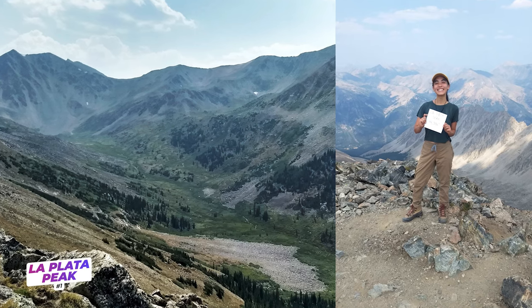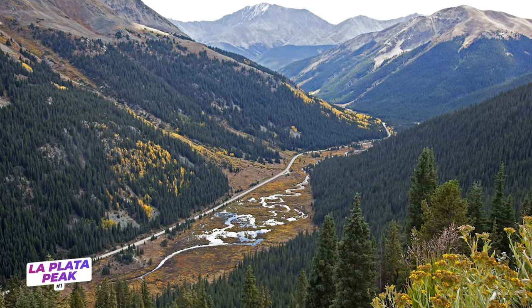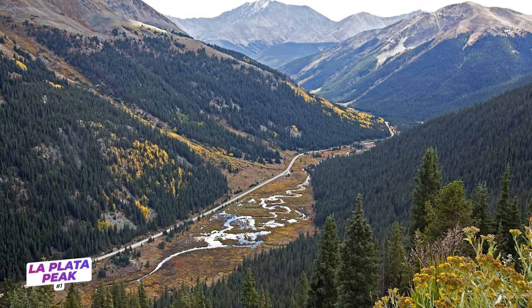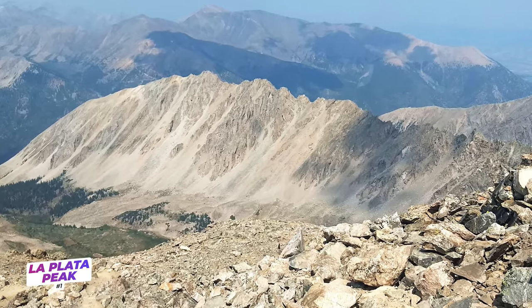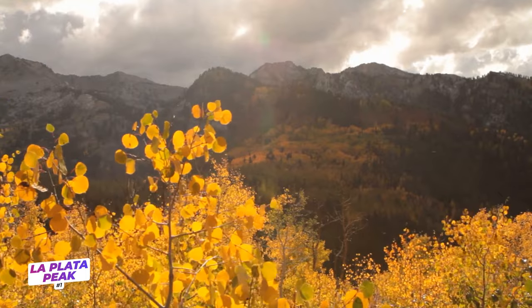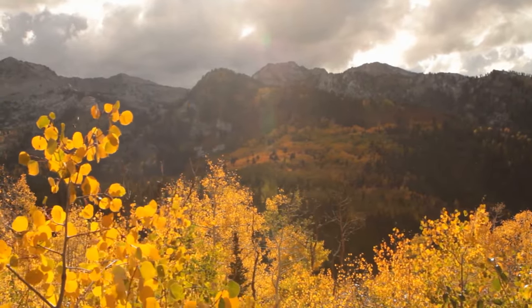And now, my personal favorite: La Plata Peak. As I mentioned, La Plata Peak isn't one that most rave about when it comes to Colorado 14ers, but with its trailhead on the beautiful Independence Pass, mellow wooded sections, challenging switchbacks, and views of the dramatic Ellingwood Ridge, La Plata Peak has it all. It's best hiked in summer and early fall, but I recommend the latter in order to see pops of yellow aspens when looking down from the mountain summit.